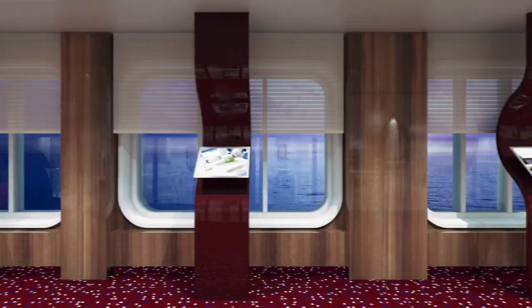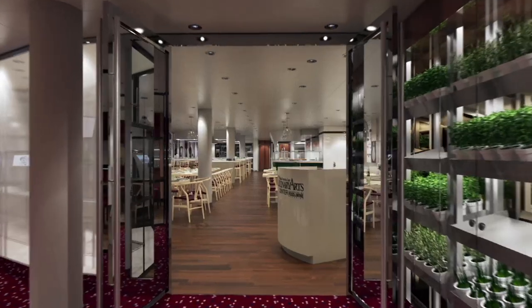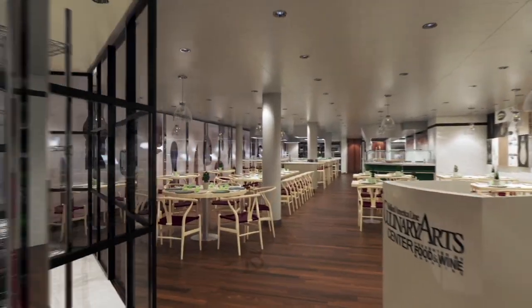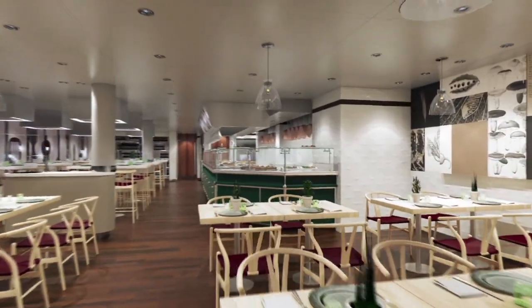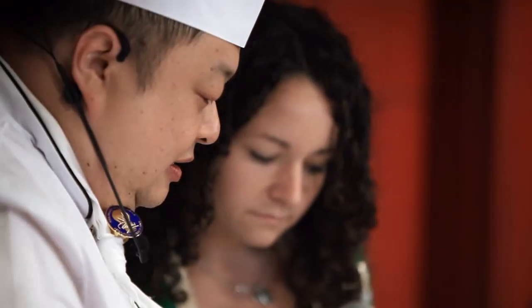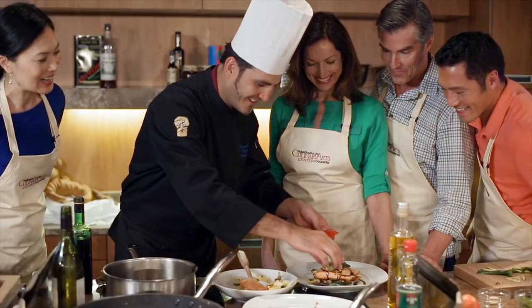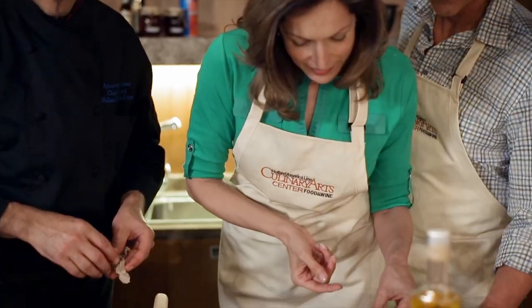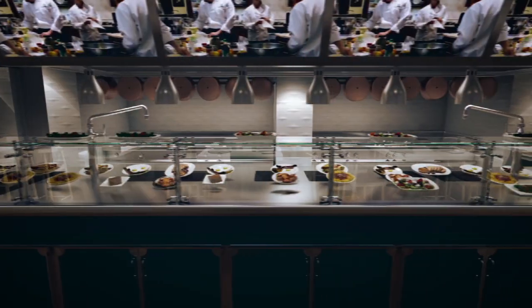Interactive displays showcasing icons of the world of food and wine line the entry to a favorite place on all our ships: the Culinary Arts Center, reimagined to include a new restaurant and an expansive chef's kitchen. By day, guests can join our chefs in preparing regional selections at individual cooking stations or watch inspired demonstrations.